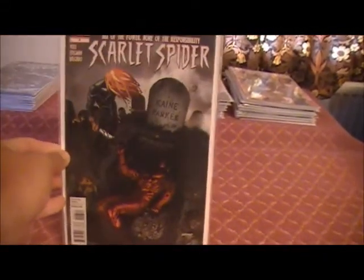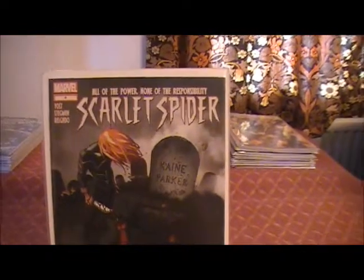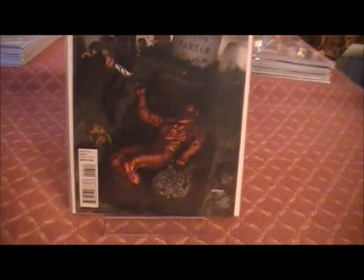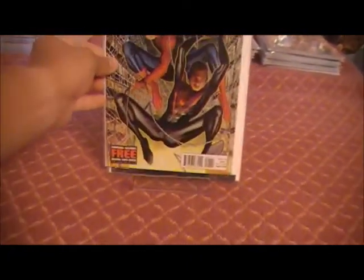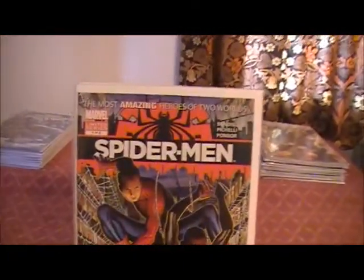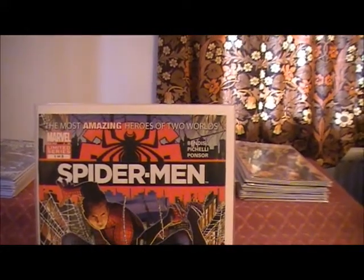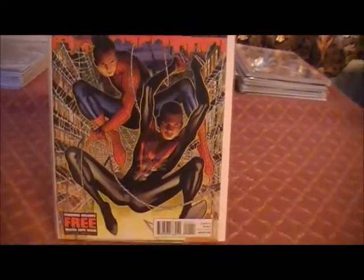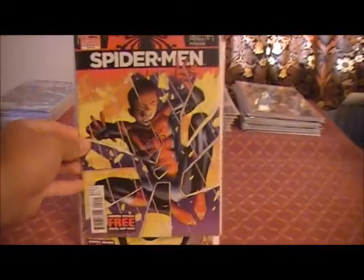And we're onto Scarlet Spider — another one I'm actually enjoying quite a bit. That's Issue 6 there. Then Part 1 of the Spider-Man mini-series, The Most Amazing Heroes of Two Worlds. Part 1 there.